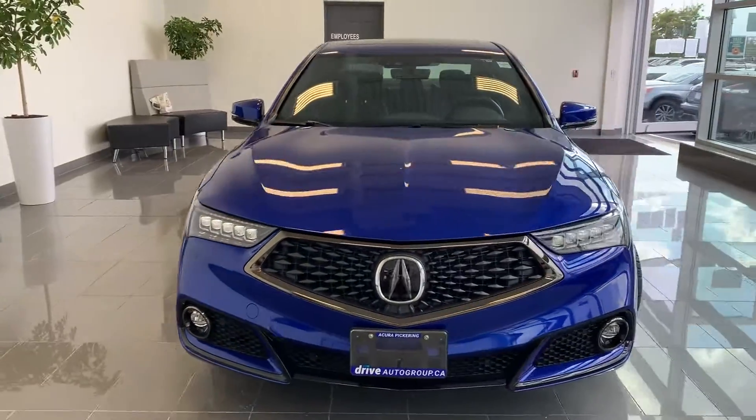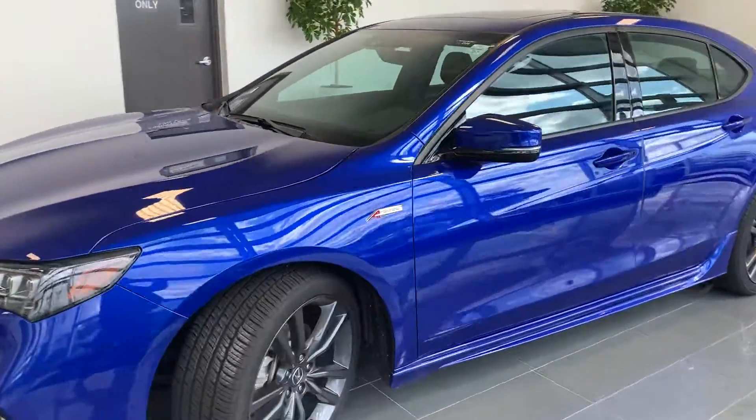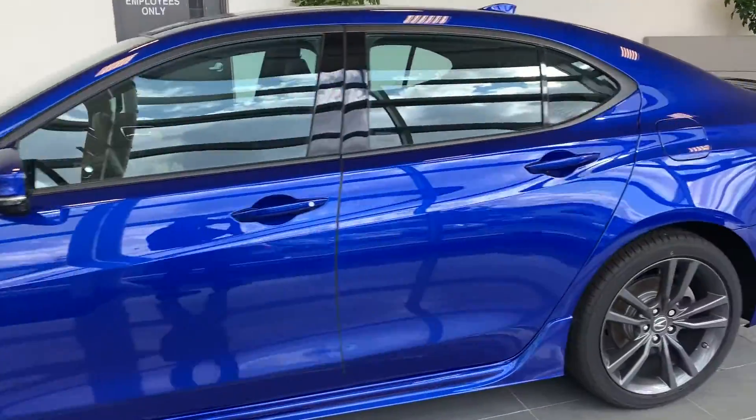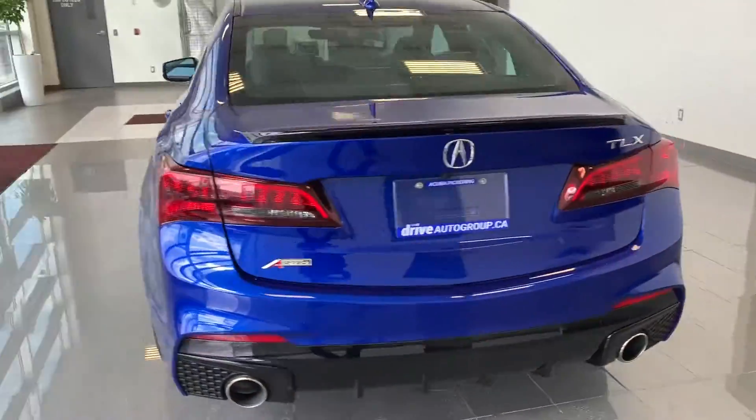Here at Acura Pickering we have a pre-owned DriveShield Certified 2020 Acura RDX A-Spec. Here's a quick look at the outside of the vehicle.